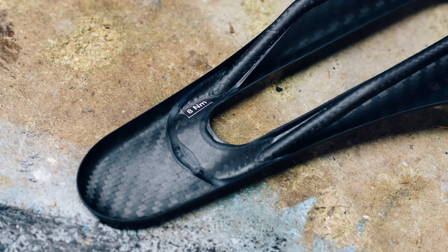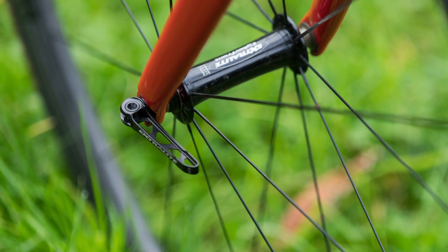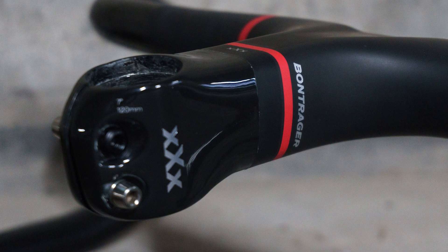All at once austere and utterly indulgent. Ultralight bicycle parts are out of reach for most of us, but that doesn't diminish the window shopping experience one little bit. In no particular order, here's our five-part smorgasbord of the least compromising kit available in 2019.